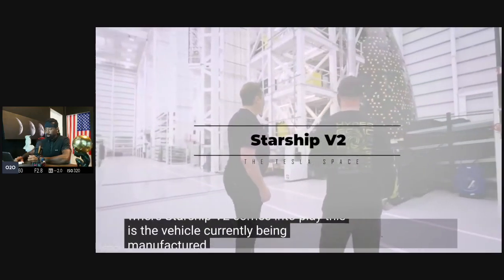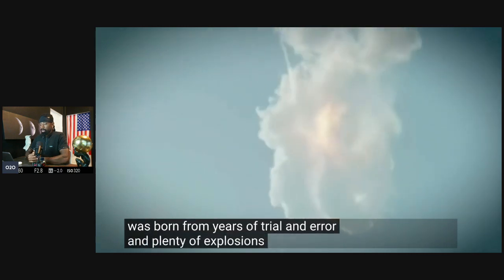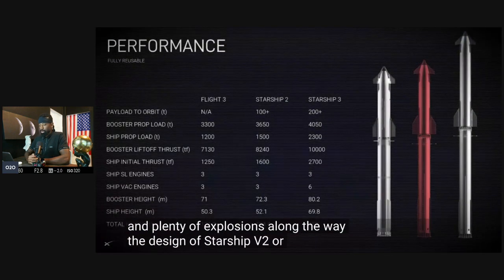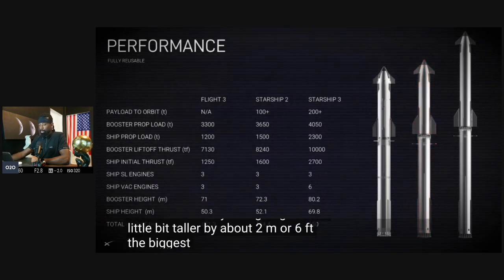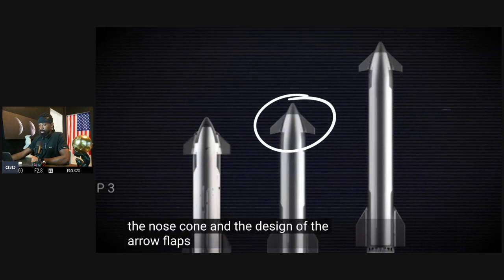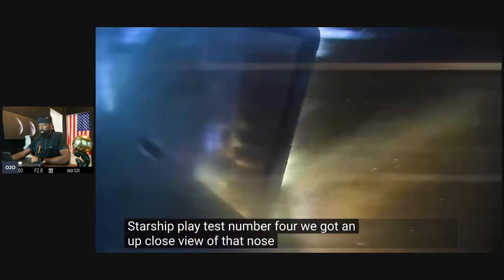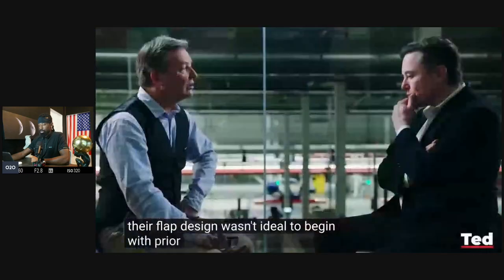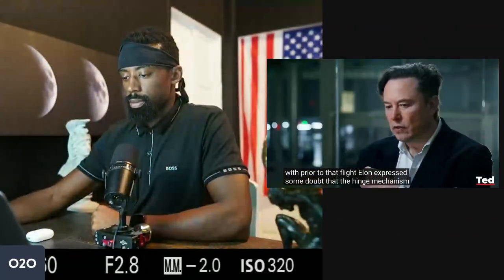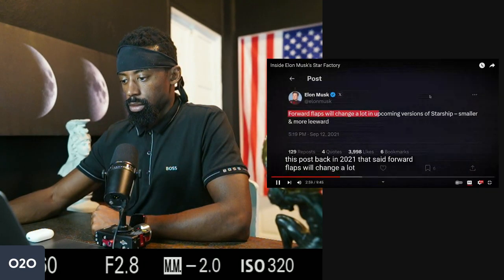Starship V2 is the vehicle currently being manufactured inside the Star Factory — an evolution born from years of trial and error and plenty of explosions. The design, sometimes called Block 2, is not radically different to the eye. It will be a little taller by about two meters or six feet. The biggest change comes around the nose cone and the design of the aero flaps. Looking back at flight test four, we saw that nose flap disintegrate throughout re-entry — that's not supposed to happen. SpaceX knew their flap design wasn't ideal; prior to that flight, Elon expressed doubt that the hinge mechanism would be sturdy enough, and he wrote in 2021 that forward flaps would change a lot in upcoming versions.